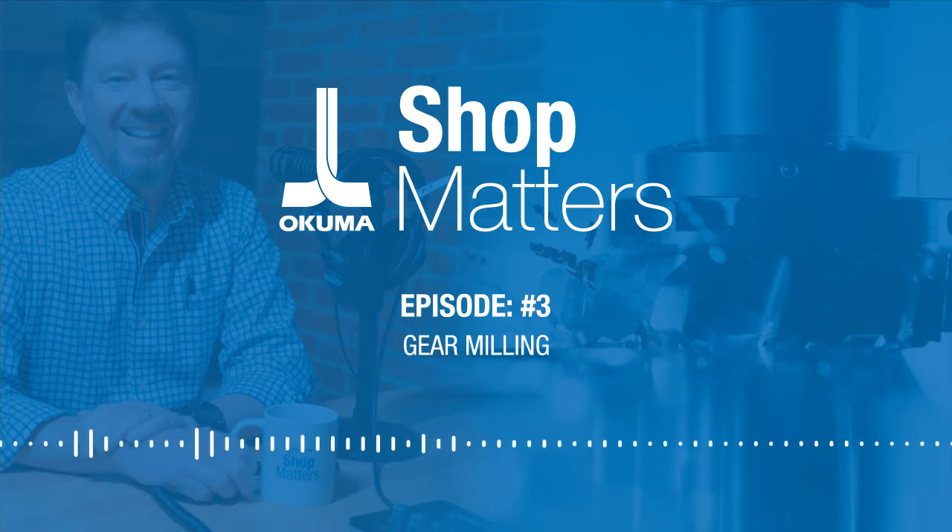I'm going to age myself — I was four years old when you got started in manufacturing. I'm the applications engineer over at Okuma, and I won't let you know when I got started in manufacturing because you got started before I was born. I feel really young now.